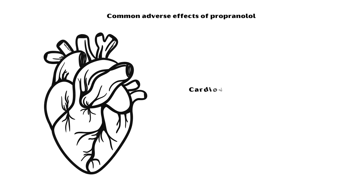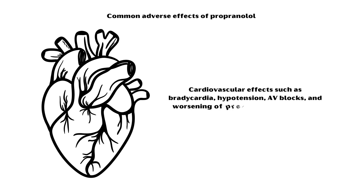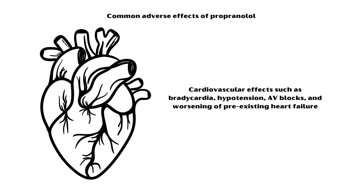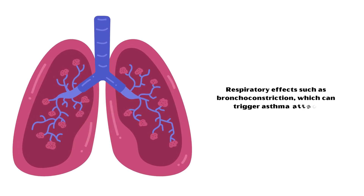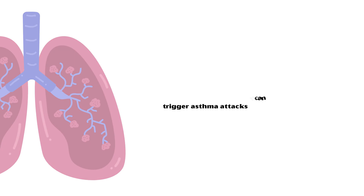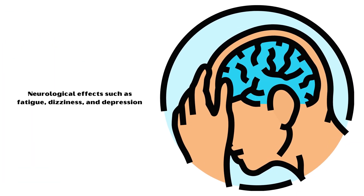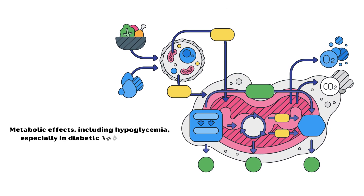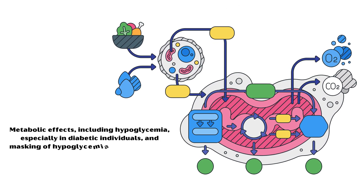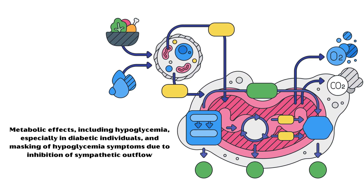Some common adverse effects of propranolol include the following. Cardiovascular effects such as bradycardia, hypotension, AV blocks, and worsening of pre-existing heart failure. Respiratory effects such as bronchoconstriction, which can trigger asthma attacks. Neurological effects such as fatigue, dizziness, and depression. Metabolic effects including hypoglycemia, especially in diabetic individuals, and masking of hypoglycemia symptoms due to inhibition of sympathetic outflow.